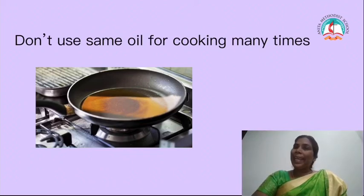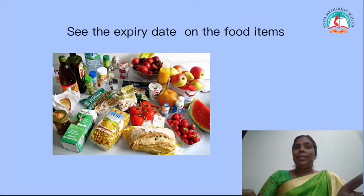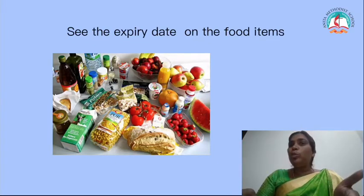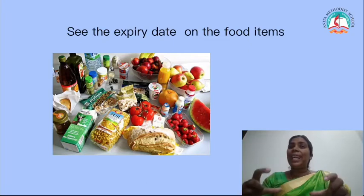Don't use the same oil for cooking many times. It is not good for health. Not only that, when you are using food items after the expiry date, we should not use them, children, because it is not good for health. So when mummy is cooking, she always checks the expiry date before using oil.